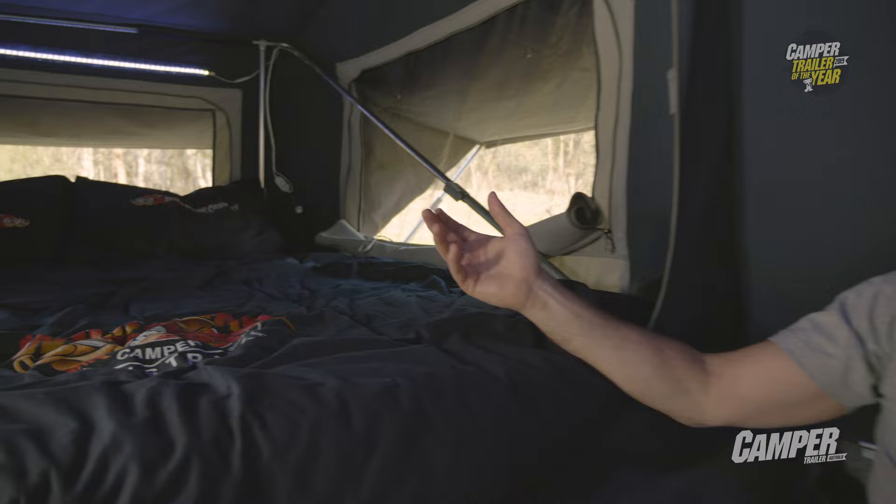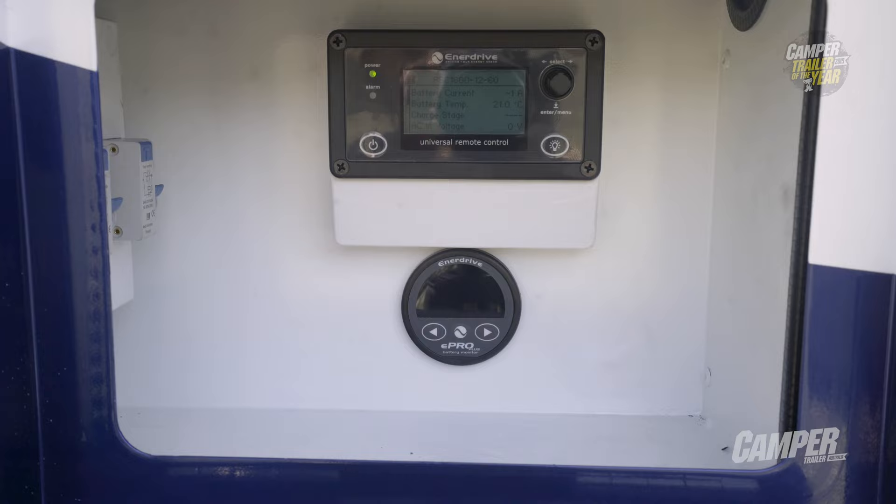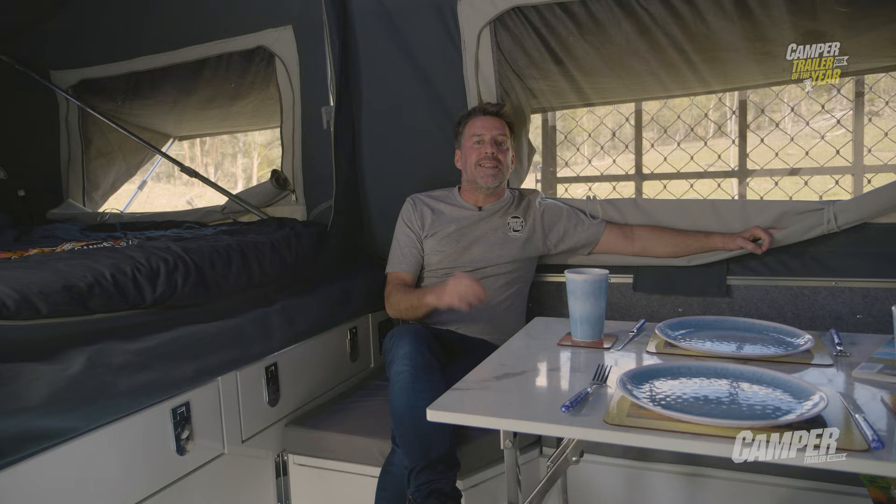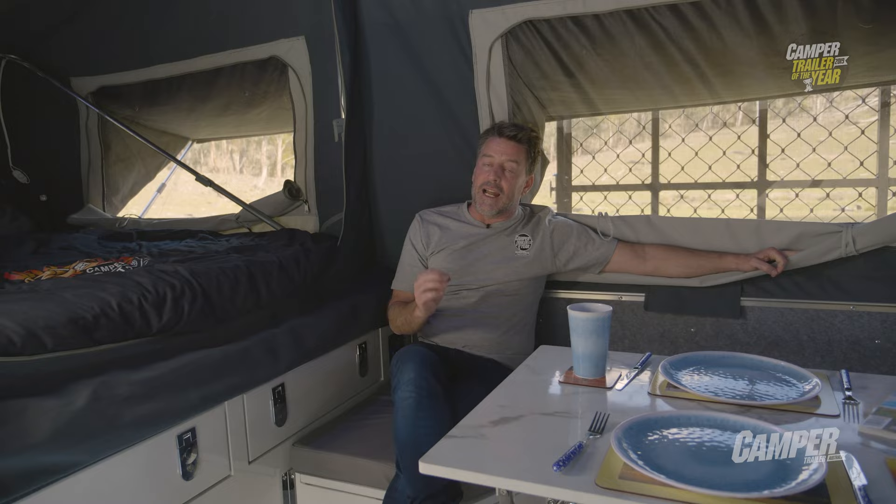There's ample storage throughout, a full inner drive battery management system, 40-amp DC-DC charger, 3 AGM batteries, hot water system, TV and aerial — all standard. It's packed with features. Let's see what the judges have to say.